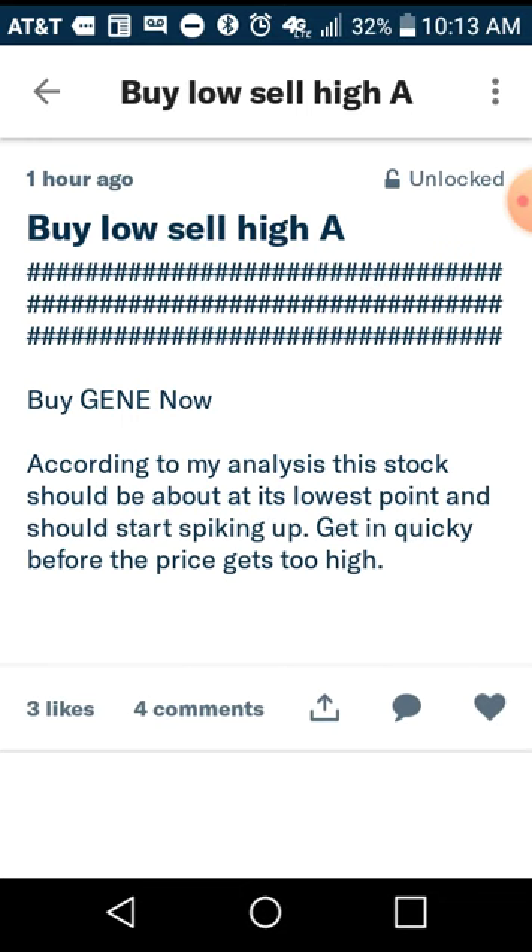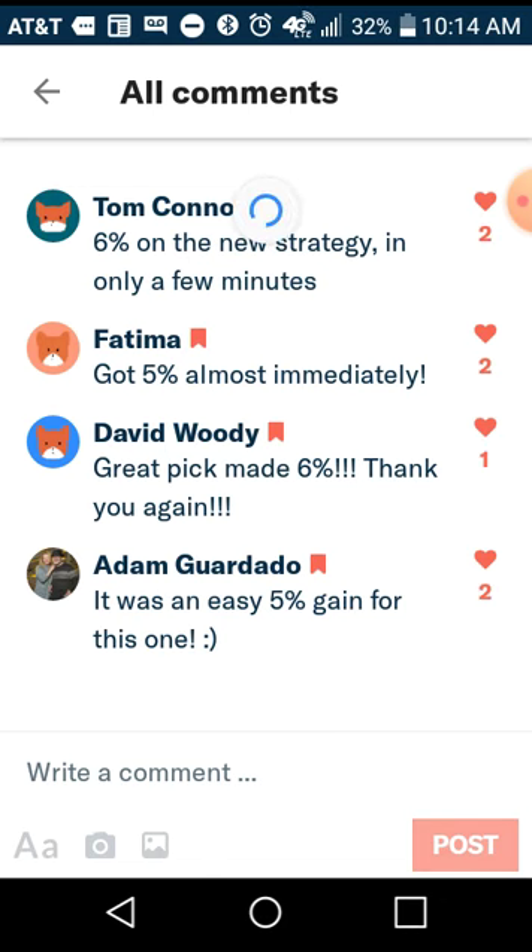Today's pick was: Buy GENE now — G-E-N-E. According to my analysis, this stock should be about at its lowest point and should start spiking up, so get in quickly before the price gets too high. That was what the notification looked like. I already showed you in the earlier video how I made 5.9% on this security.